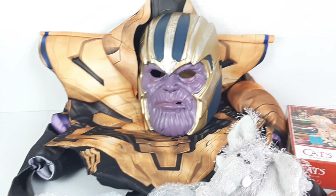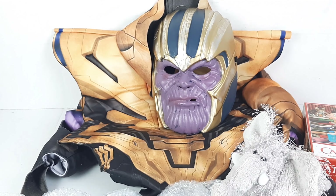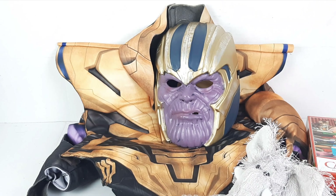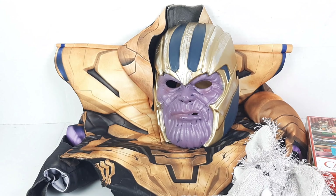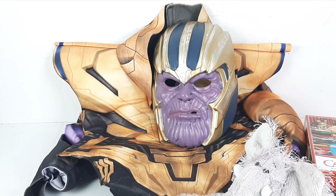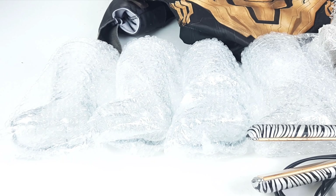First up, this Thanos youth size costume sold on Poshmark for twenty dollars, and after cost of goods and fees I made $14.48 on that.